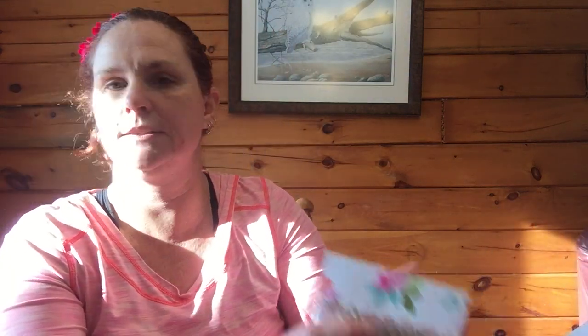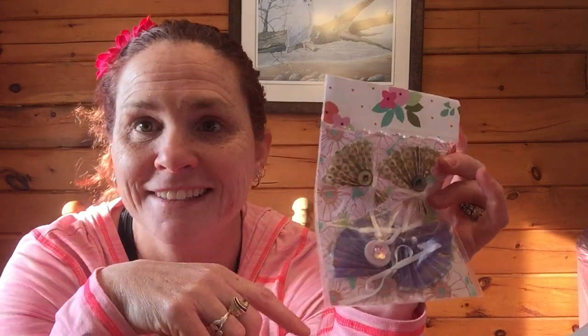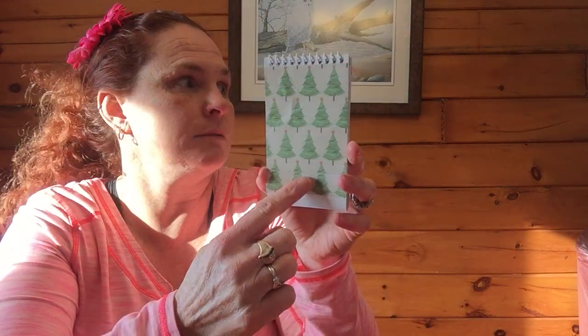In the back pocket - this lady is so talented - there are handmade fans! Look at these fans, I love fans. Oh wow, I've never seen anybody make this yet - it's a notepad, but I've never seen one with mesh. It's a shaker with mesh! And on the back it's Christmas trees.